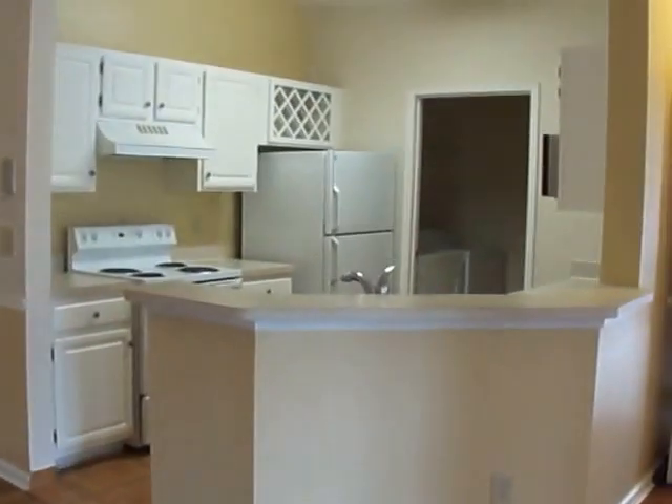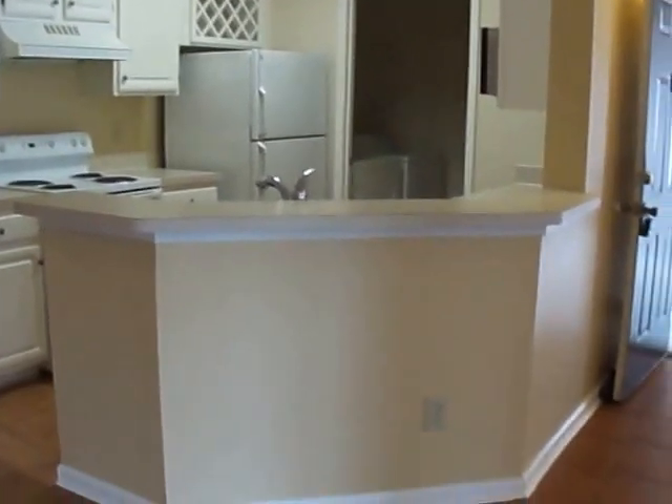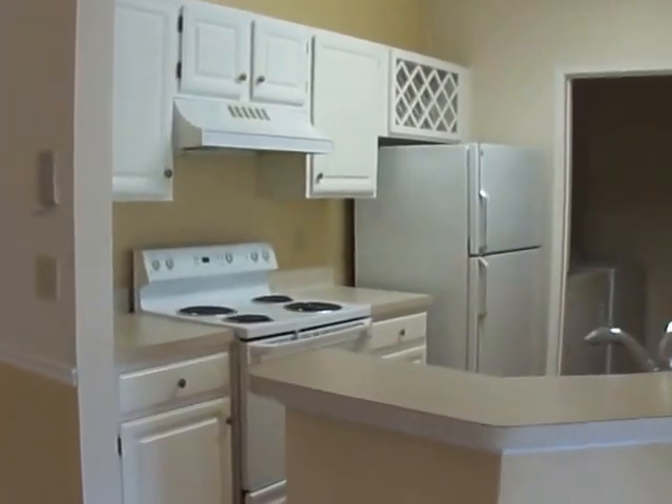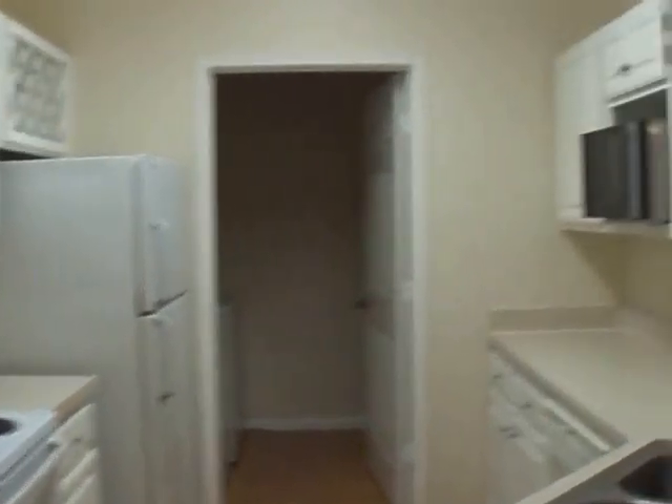As you enter the home, you have an open floor plan — we'll show the kitchen, dining room, and living room. This hallway leads to a bedroom which we'll get to. It has an upgraded decor light fixture and rail molding along the dining room.